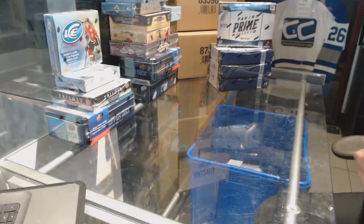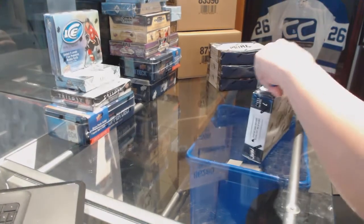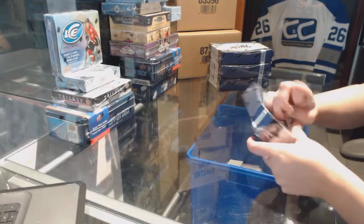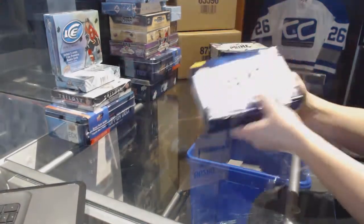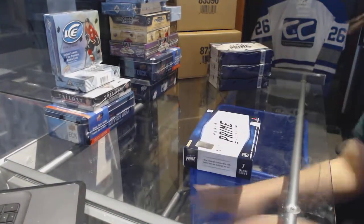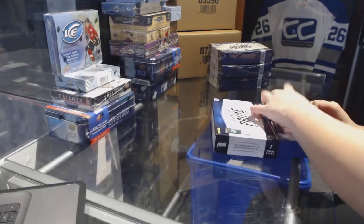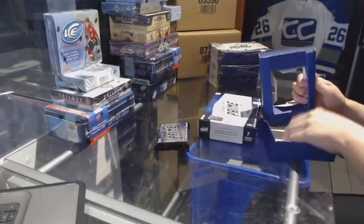Alright, starting off C&C group break, 72-61. We've got 12-13 Panini Prime 4-box half case. Good luck to everybody in the break. Here we go.